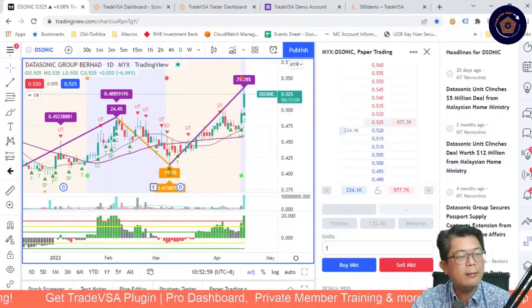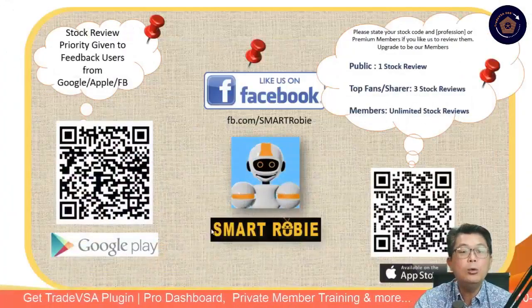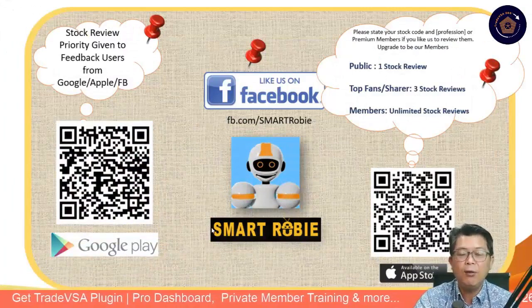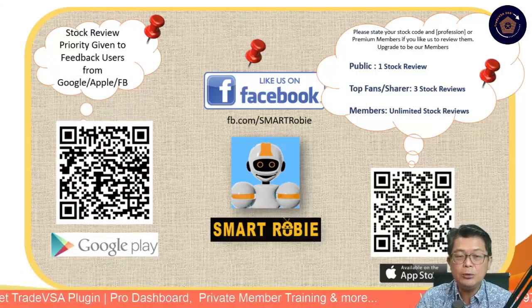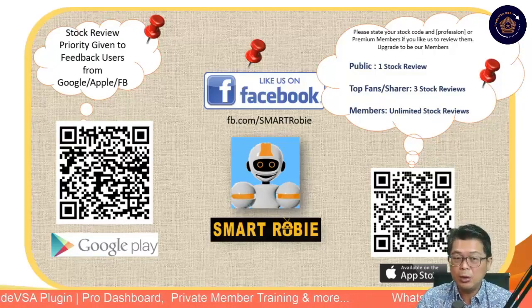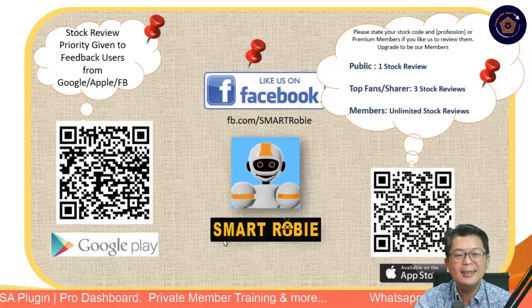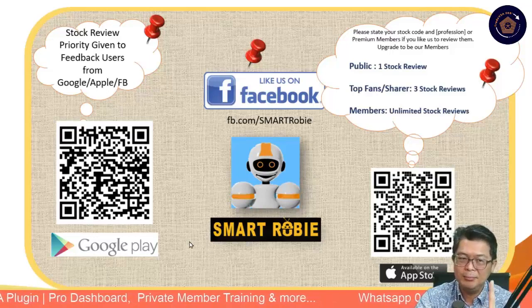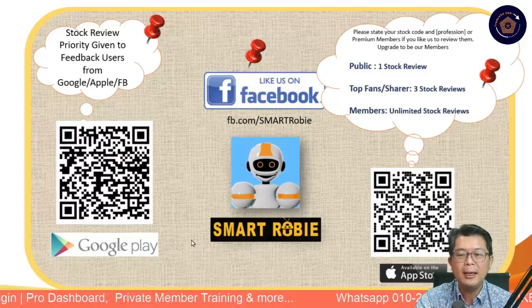That's all we have for today. Thank you for coming. Don't forget tonight at 8pm, we'll have the Hong Kong Exchange Stock session together with my good friend KK from Macquarie. We'll talk about Hong Kong stock exchange tonight. All the best, happy trading — use the VSA 360, it will help you trade smarter. Bye bye.